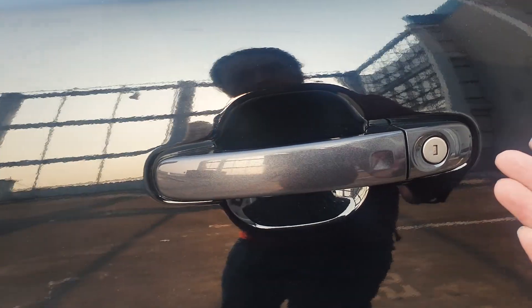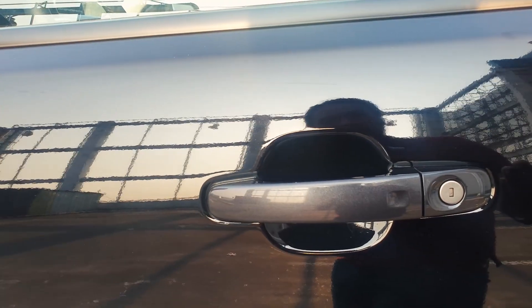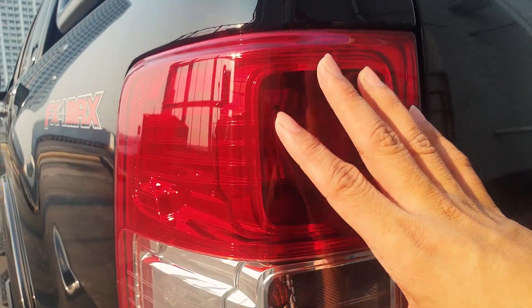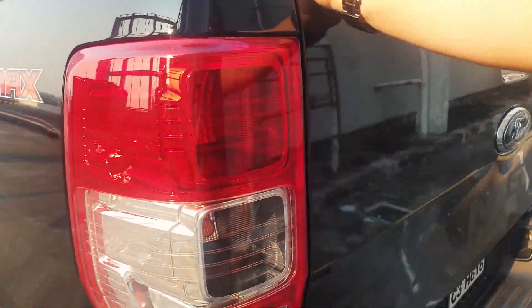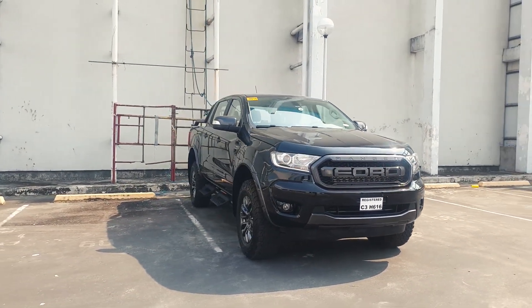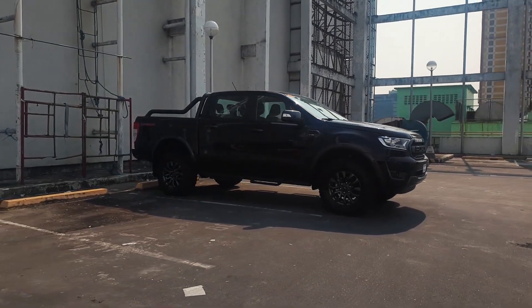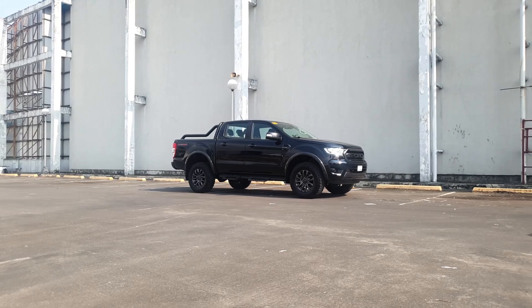The FX4 Max comes with a smart locking system — as long as you have your key fob with you, you can just touch the door handle to lock or unlock the car. It comes with halogen taillights, and the tailgate is unassisted so it's pretty heavy. You get rear parking sensors, though no reverse camera. Because the FX4 Max has to be sold at a certain price point, features unrelated to off-roading like adaptive cruise control, electric seats, and lane departure warning are omitted in favor of off-road-specific upgrades.